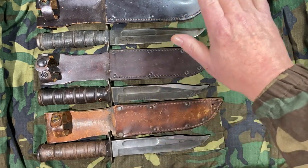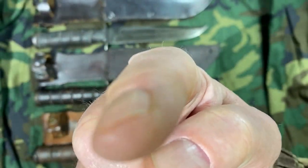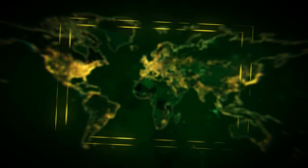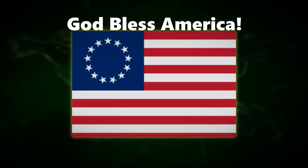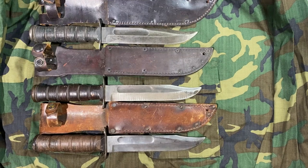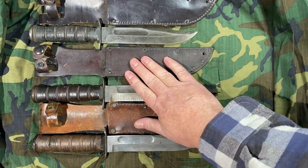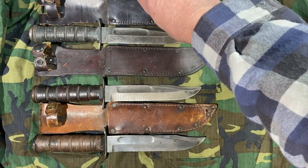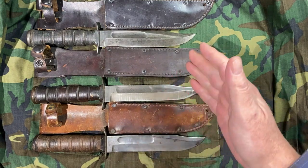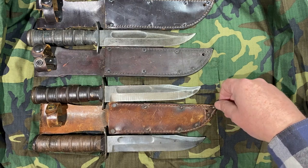I'm going to tell you why they look different. So like I said, today we're going to look at these Utica Cutlery Company combat knives — this is an interesting group and I'll show you why. You may be familiar with the Utica Cutlery Company; for the past few years they've made a couple different kinds of survival knives and so forth.